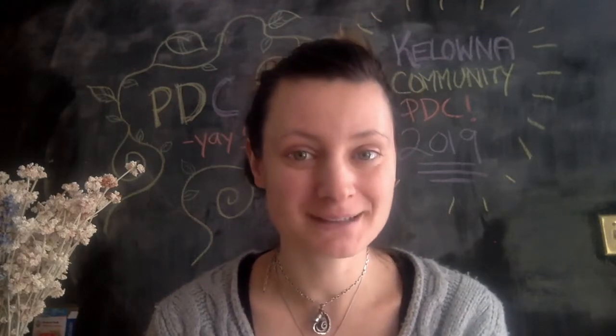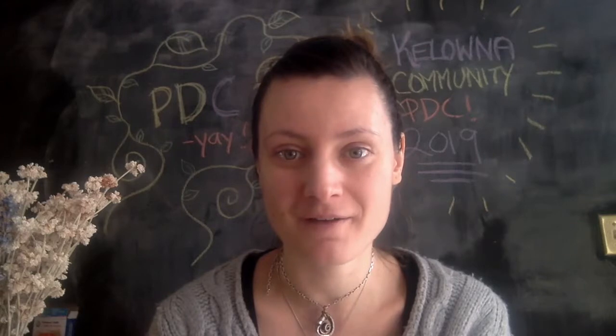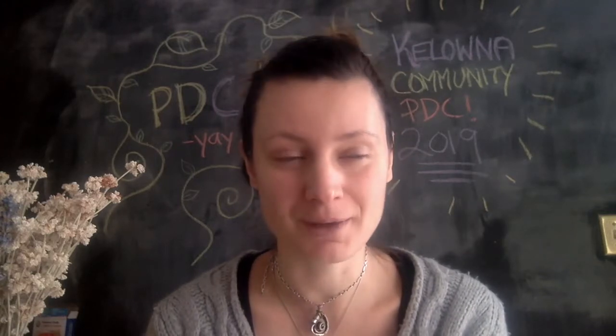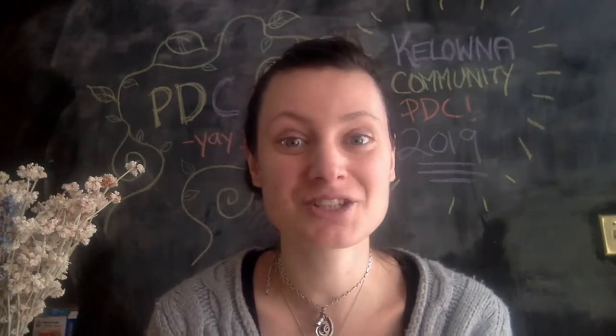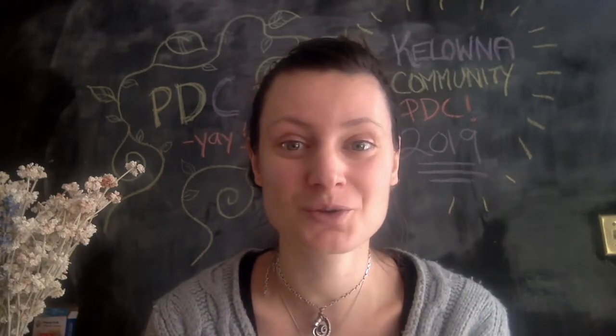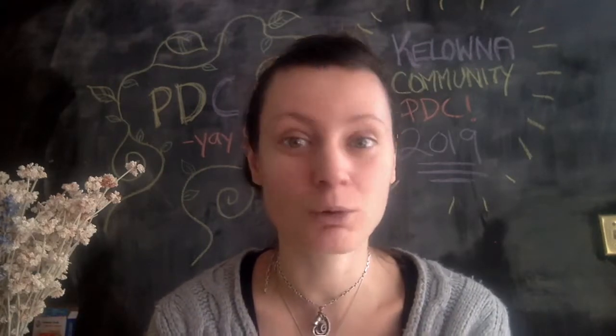Hey guys, welcome to another episode of Permaculture Perspectives. In this episode I want to share something really exciting that's happening in my hometown of Kelowna, British Columbia — and whether you're located there or not, I think this might be interesting to you if you've ever wanted to host or facilitate a permaculture course of some sort.